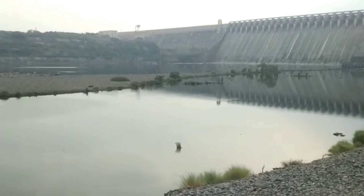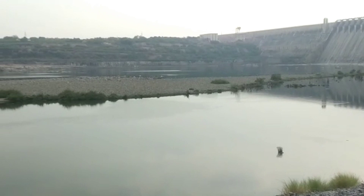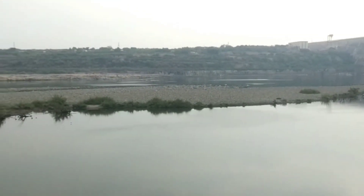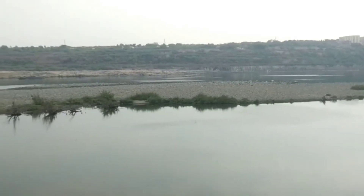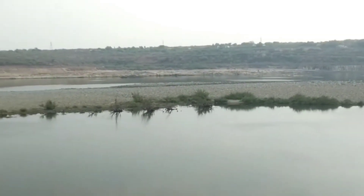This tallest masonry dam in the world attracts tourists from all over. Whenever the crest gates are open during peak flood season, water is released. The water spread area of the dam is 283 square kilometers, and the project has a catchment area of roughly 2,15,000 square kilometers.